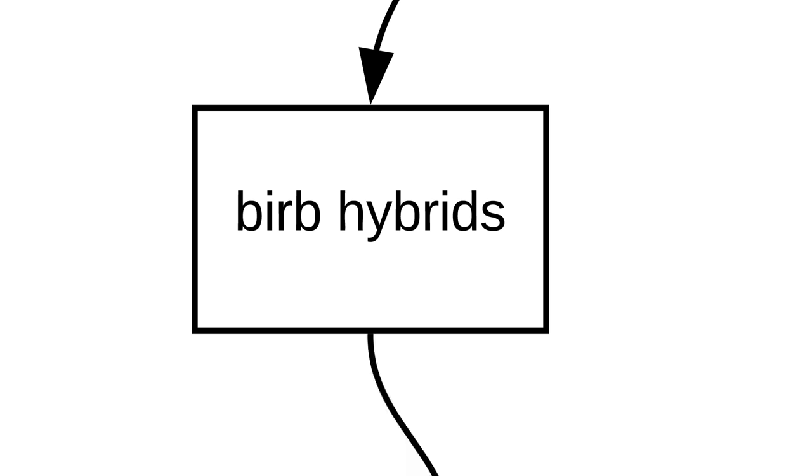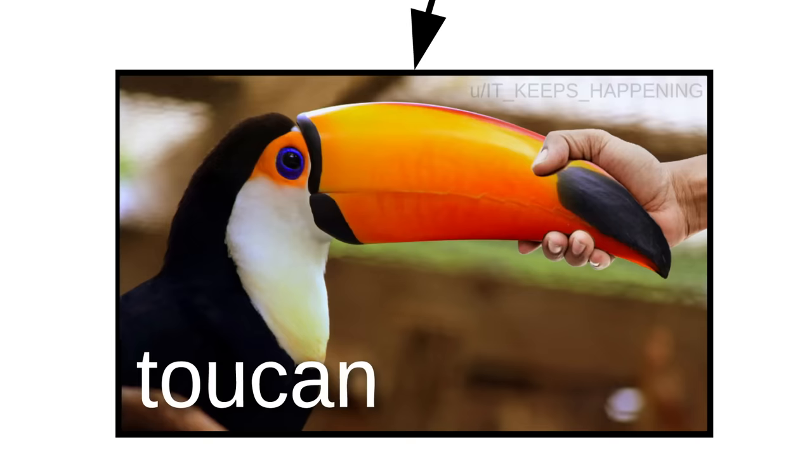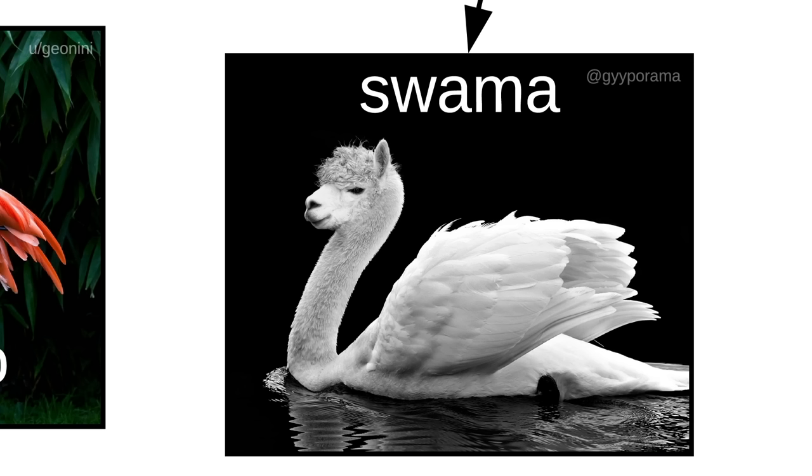Hybrids are very common with burbs. There's the Beal, the Burboon, and the Repturd. FYI, this is what a toucan looks like without its beak. There's also the Magpale, the Snamingo, the Suama, and the Dolphin.